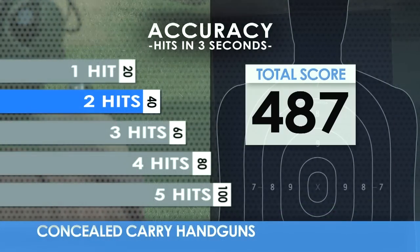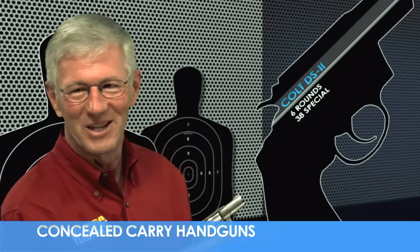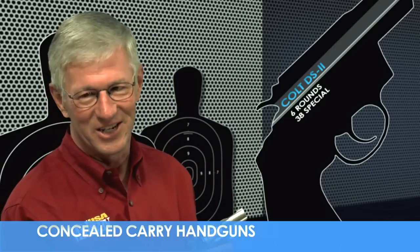After the first hit, how many more hits can you put on target in three more seconds? One hand only, please — the most hits gets the highest score.